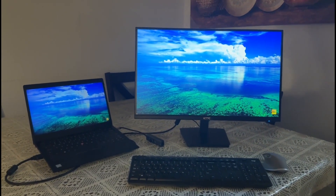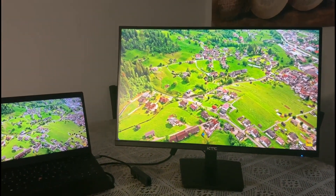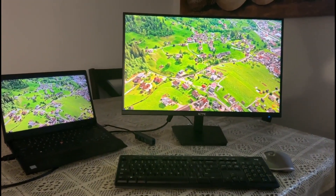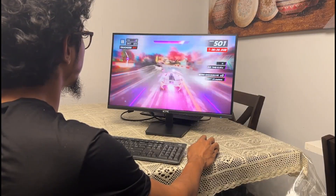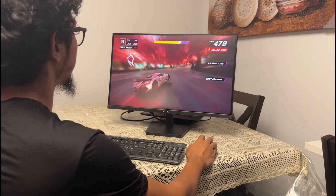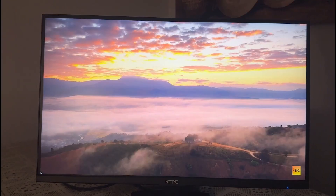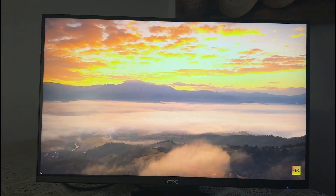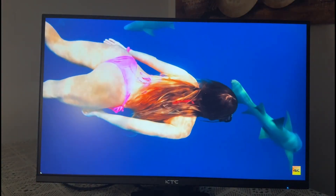So, does the KTC 27-inch QHD IPS PC monitor live up to its promises? Absolutely. It combines stunning visuals, excellent performance, and thoughtful features in a sleek package. Whether you're working, gaming, or creating content, this monitor delivers a premium experience at a competitive price point. Its combination of high color accuracy, adaptive sync support, and eye comfort technology ensures that it meets the needs of a diverse audience. Add in the robust build quality and versatile connectivity, and you have a monitor that's hard to beat in its class.